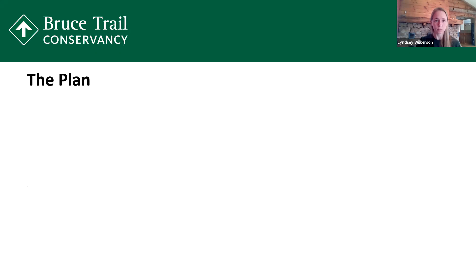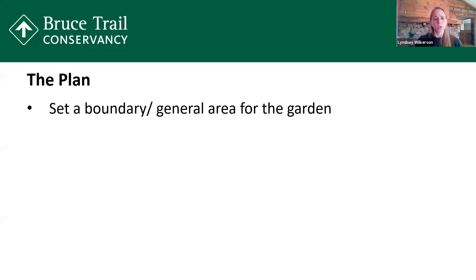So let's talk about the plan. First off, set a boundary or a general area for your garden — it could be big or small, but have an idea of the space you want to work within. Remove invasive species. This is a big task for some and almost a non-existent task for others. Removing invasive species allows more space for your natives to come in and makes sure that invasive species don't out-compete any of the native species you're putting in.